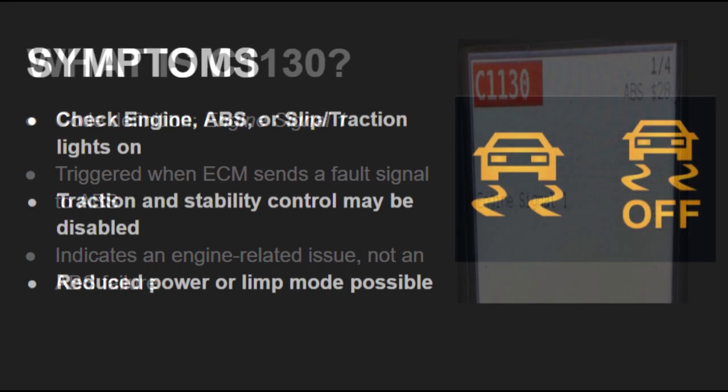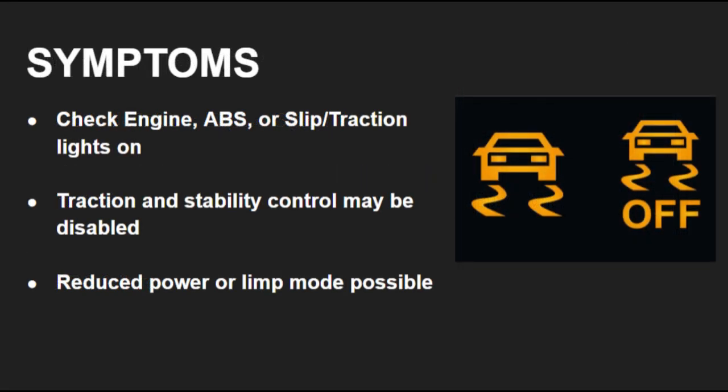When C1130 appears in Nissan, you'll usually notice several warning lights. The check engine, ABS, and slip or traction control lights may all illuminate. The vehicle may also enter a reduced power or safety mode until the underlying issue is fixed.